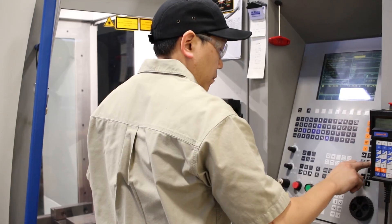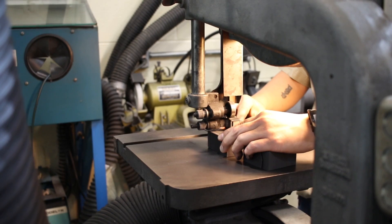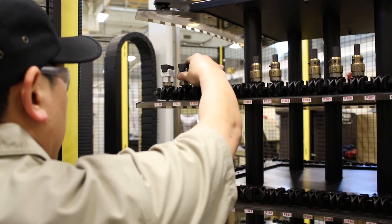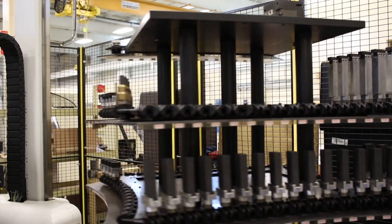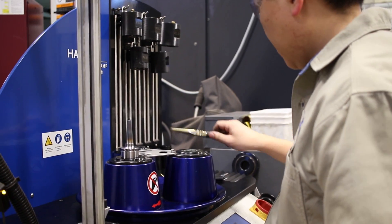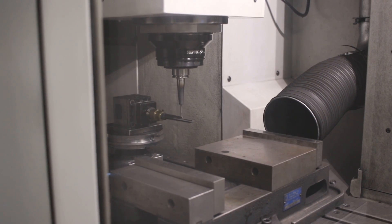I'm Eddie Kim, a CNC machinist here at Superior Tooling. In my role here, I set up tools to cut carbon electrodes for the EDM department. The first thing I do is take the raw graphite, cut it to the size we need, and then mount it in the holder. I put the electrode blanks on the carousel of the robot and load the machine. After that, I set up the tools that have cut the electrode. Then we run the program to cut the blank to the shape we need. These finished electrodes are inspected and then moved along to the EDM department.